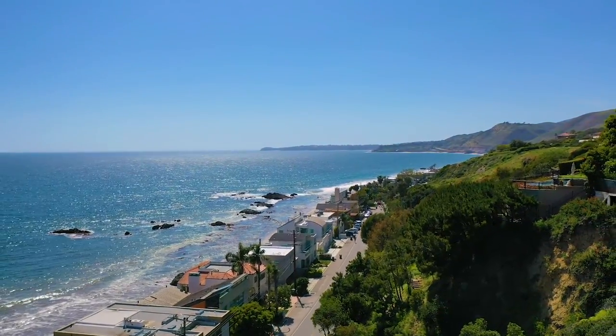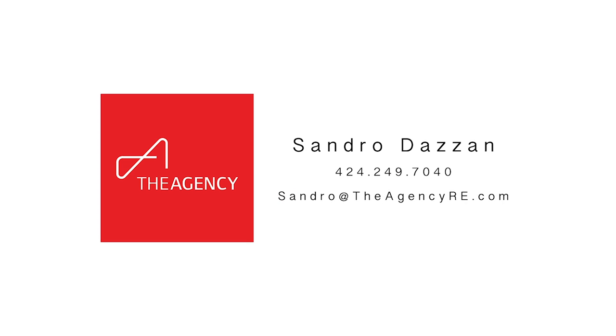Thanks again for joining me on the tour. This is Sondra with The Agency. See you next time.